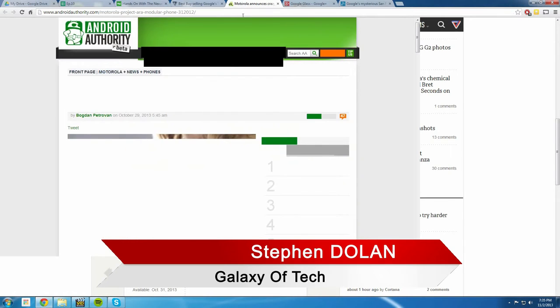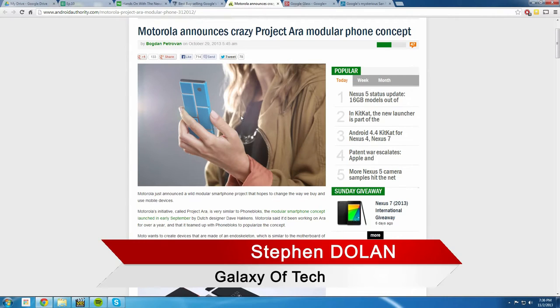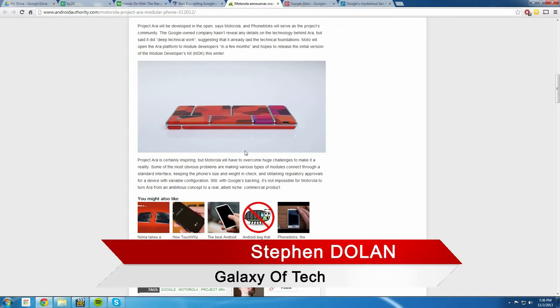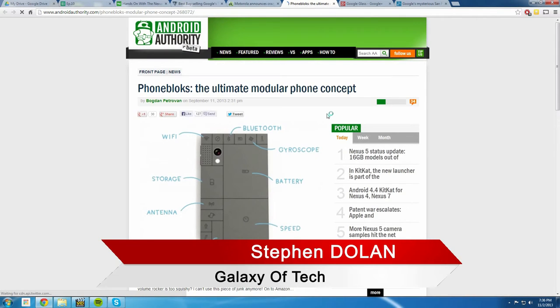Motorola announced something called Project Ara. Do you remember PhoneBlocks — the modular phone concept? Motorola has partnered up with PhoneBlocks. Project Ara is basically a modular phone: instead of dumping your whole phone when specs get outdated, you can swap out individual components — like if the processor is slow, you just replace it. They've been working on this for the last year, and PhoneBlocks put up a big video on YouTube asking phone companies to get behind it.